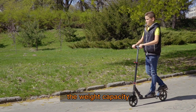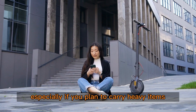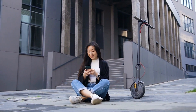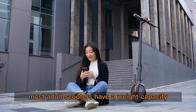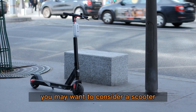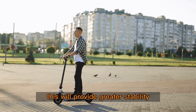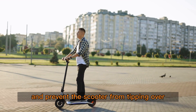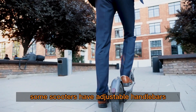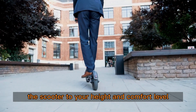Weight capacity: the weight capacity of the scooter is another important factor to consider, especially if you plan to carry heavy items or have a larger body type. Most adult scooters have a weight capacity of 220 to 250 pounds. If you are close to the weight limit, you may want to consider a scooter with a larger deck and wider wheelbase. This will provide greater stability and prevent the scooter from tipping over. Additionally, some scooters have adjustable handlebars, allowing you to customize the scooter to your height and comfort level.